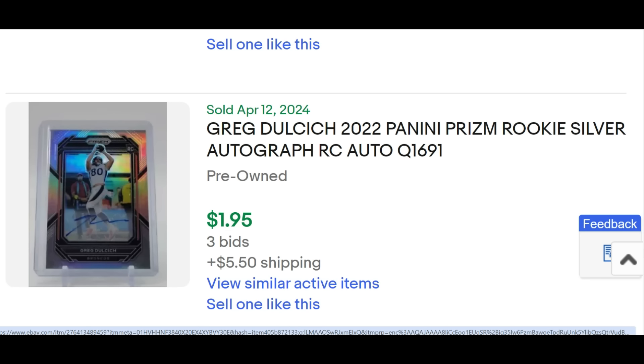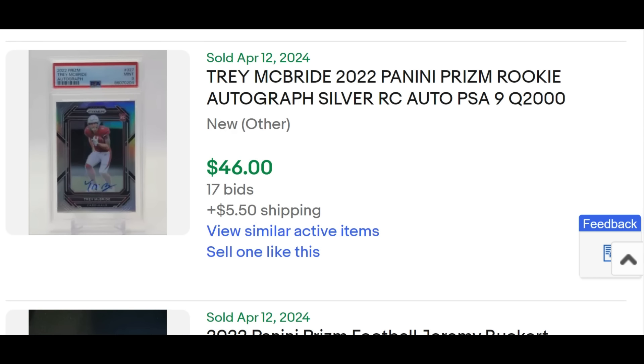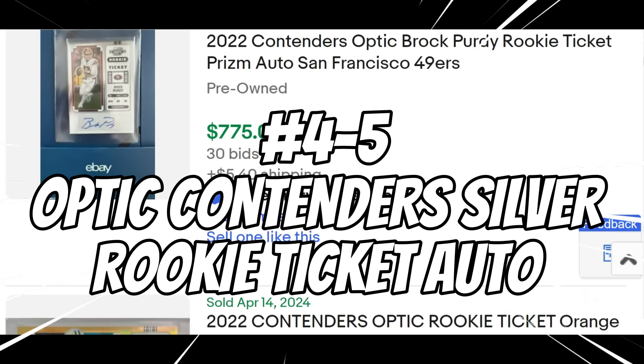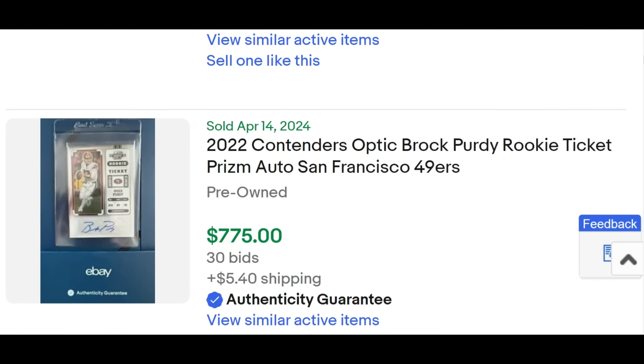Here's the Greg Dulcich — if you end your auction at the wrong time on the wrong day, you're only getting $1.95, whereas another one sold for $15. That's a big variance. Also illustrating how desirable the PSA 9 Trey McBride is — not a serial-numbered card, but these transact very, very well on a daily basis. That's also why Optic Contenders Rookie Ticket Autos — Silver Prism specifically — are fantastic and between positions four and five on this list.